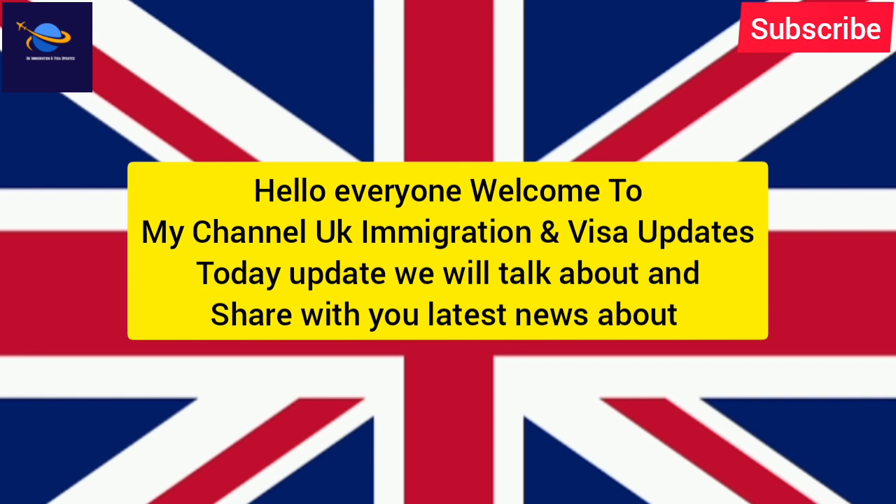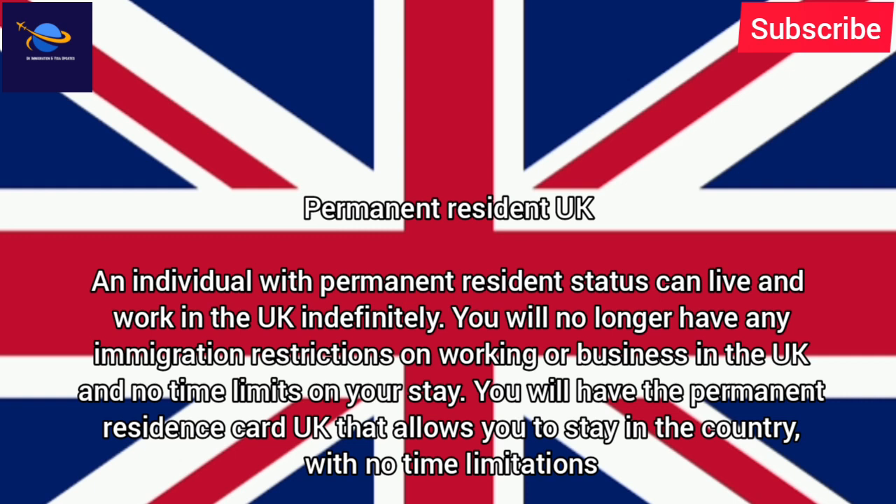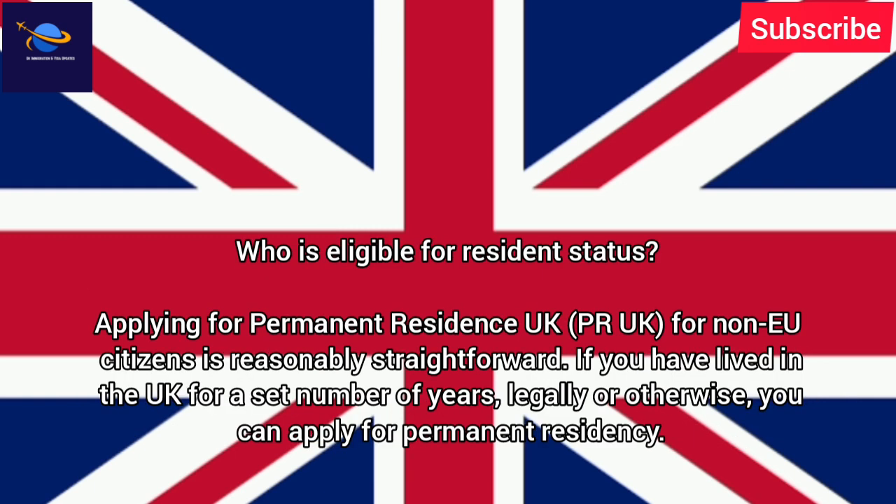Welcome to my channel, UK Immigration and Visa Updates. Today we will talk about and share with you the latest news about Permanent Residency in the UK. An individual with permanent resident status can live and work in the UK indefinitely. You will no longer have any immigration restrictions on working or business in the UK and no time limits on your stay. You will have the Permanent Residence Card UK that allows you to stay in the country with no time limitations.